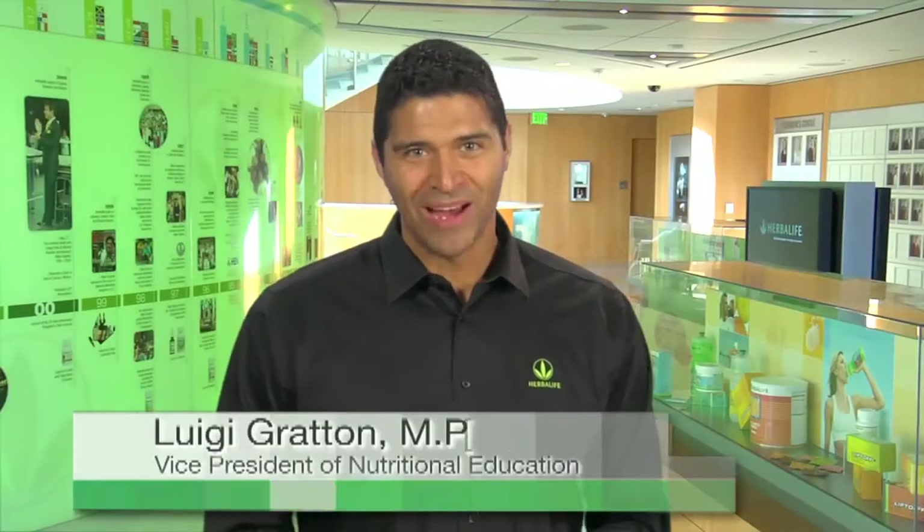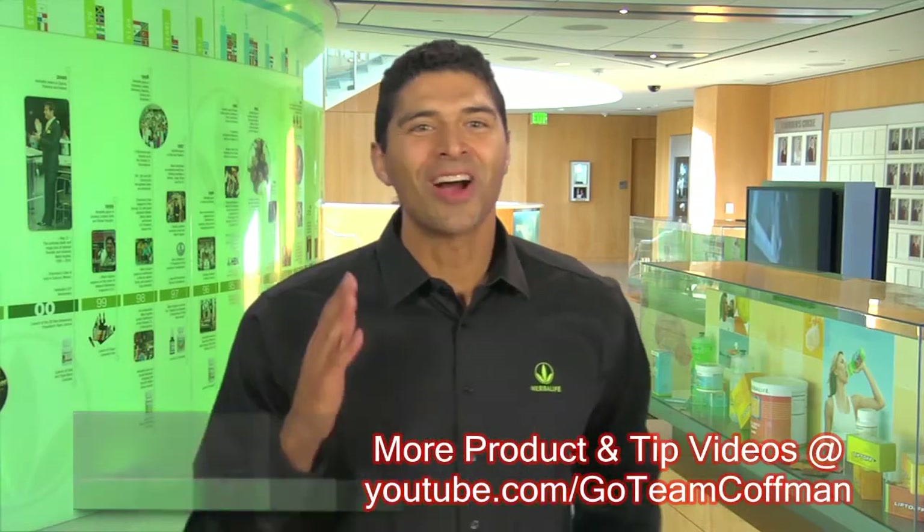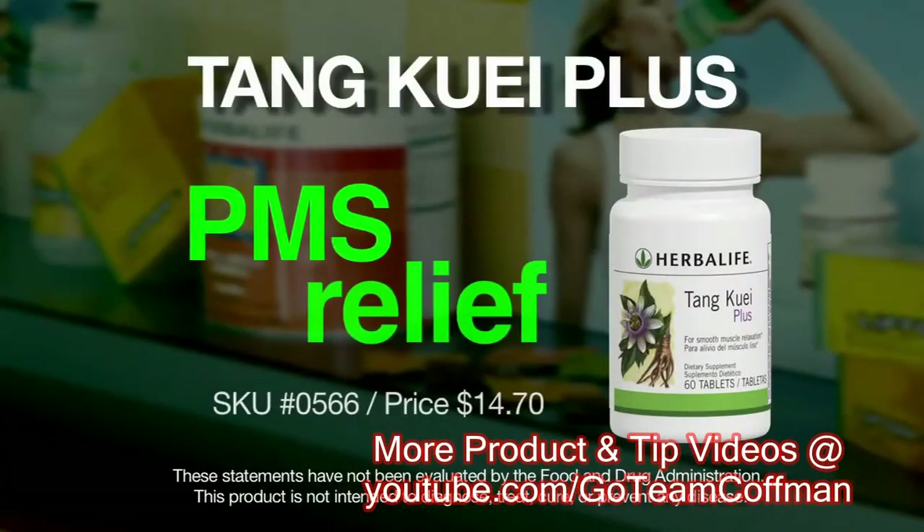Hi, I'm Luigi Groton, Vice President of Nutrition Education at Herbalife. I want to talk to you about a reformulated product, Tang Quai Plus.